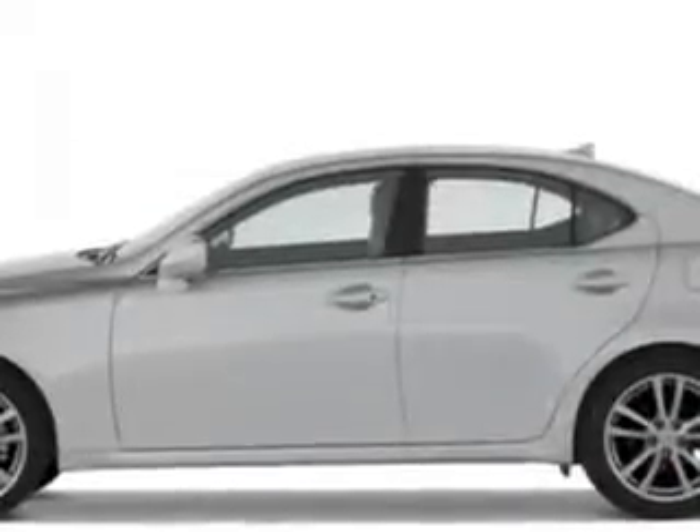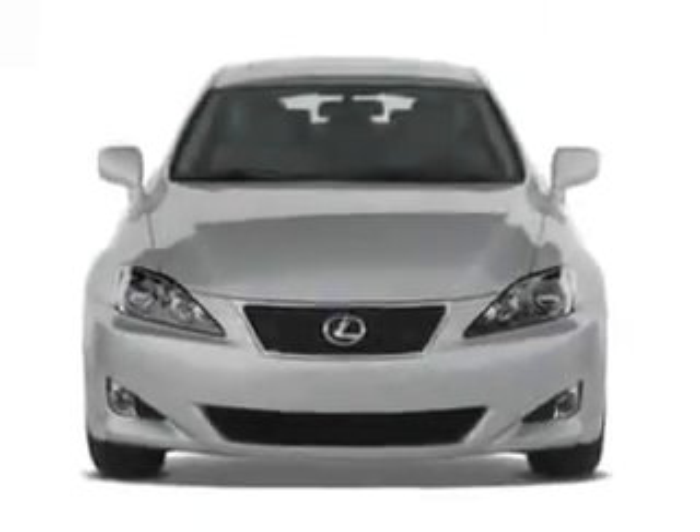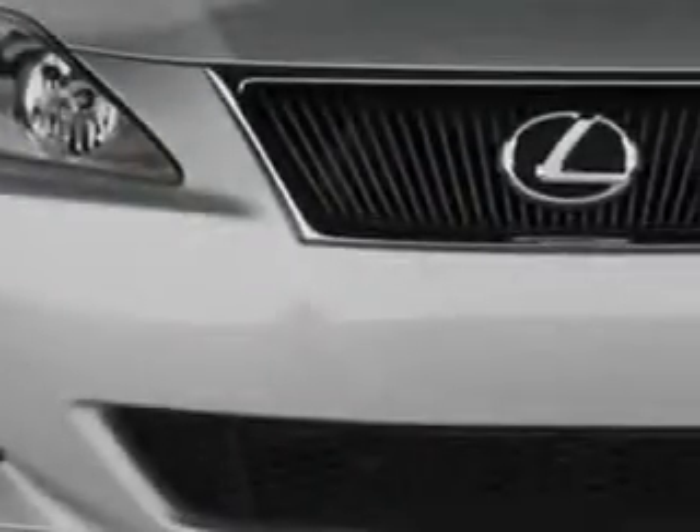Check out this white 2007 Lexus IS 250, equipped with a six-cylinder engine. Enjoy this great car with features like child seat anchors, push-button engine start, leather upholstery, exterior heated driver's mirror, one-touch sunroof, and much more.